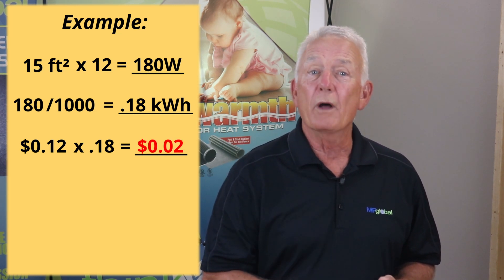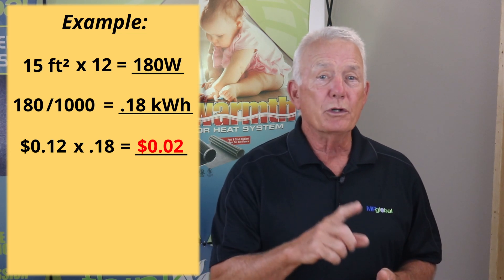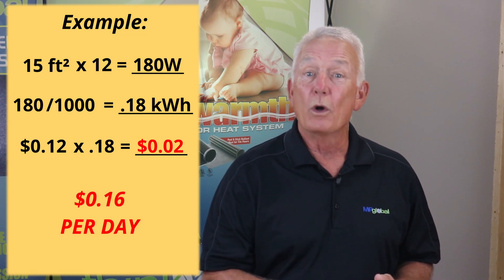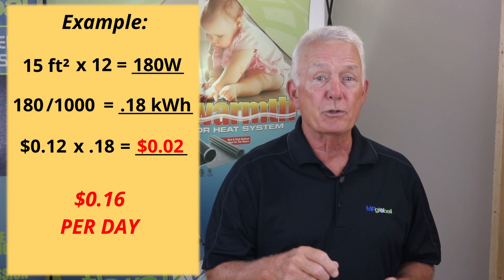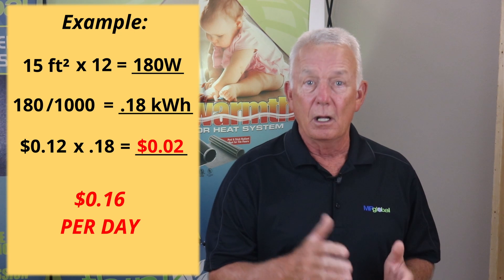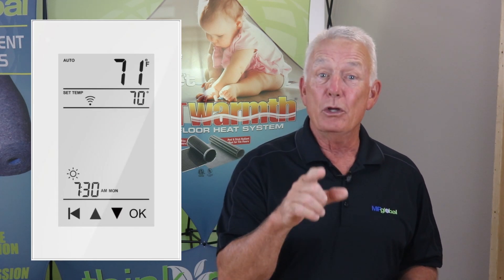If you were to run this 15 square foot bathroom mat for 8 hours a day, it would cost you about 16 cents per day. Usually, once the mat gets up to the desired temperature in the first few hours, it will consume about half the amount of electricity because the thermostat will not continually call for heat. Also, using a programmable thermostat can help with cost efficiency, allowing you to turn up the heat around your lifestyle in that area.